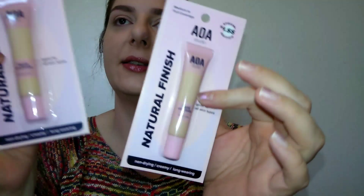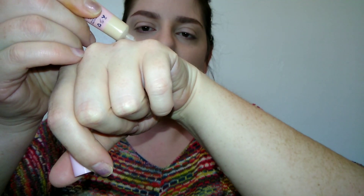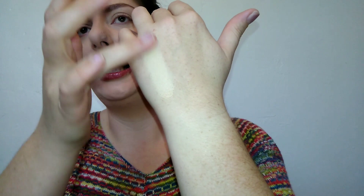Now let's try the concealers — I picked up Light Ivory and Fair Ivory because I wasn't sure which shade. They look a little yellow. It comes in a kind of squeezy tube with a doe foot applicator. This is 0.34 fluid ounces. They have light and dark shades — and wow, no scent at all, it doesn't even smell like concealer.